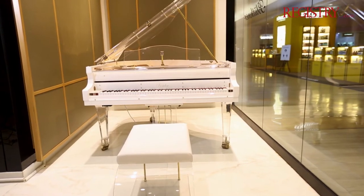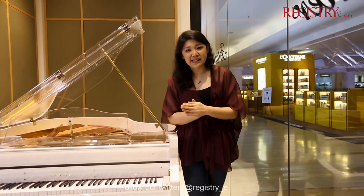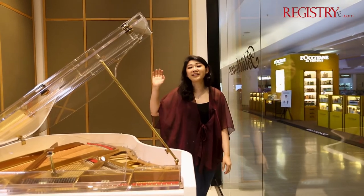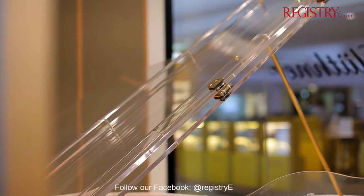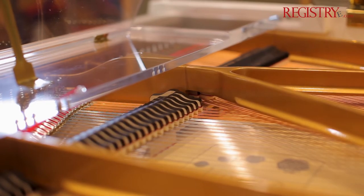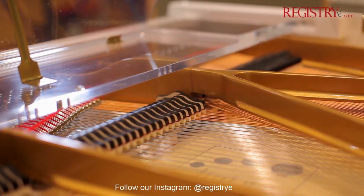This piano is 160 centimeters long, making it the perfect size to be the focal point of any room that you choose to put it in. The transparent lid gives you access to see all the details of this piano, sometimes even without opening the lid.